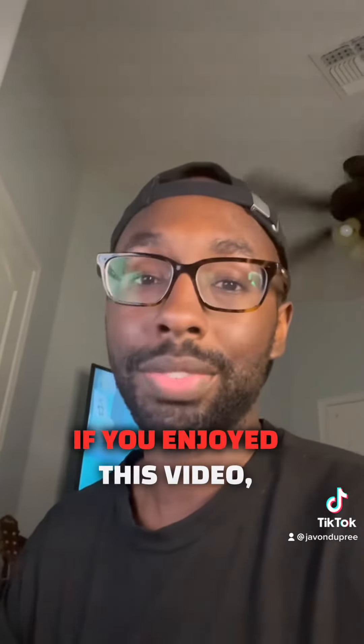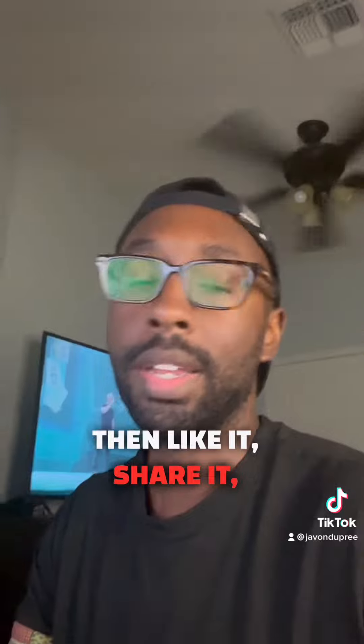If you enjoyed this video, then like it, share it, and follow for more tips. I'll see you next time.